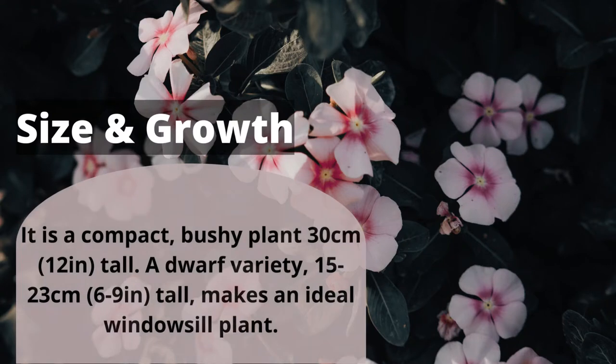It is a compact, bushy plant, 30 cm (12 inches) tall. A dwarf variety, 15–23 cm (6–9 inches) tall, makes an ideal windowsill plant.